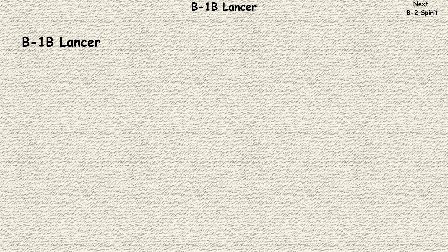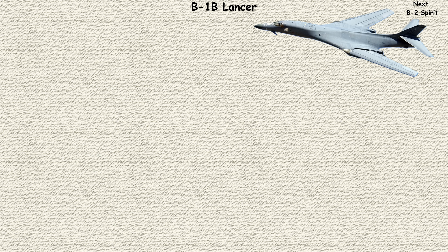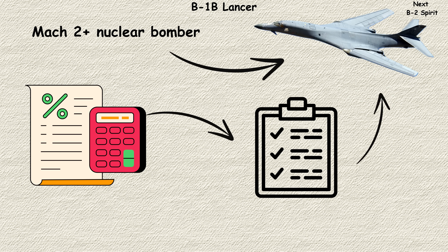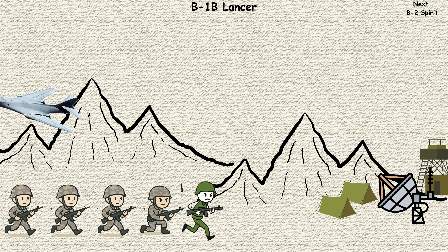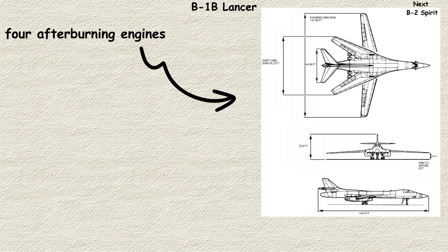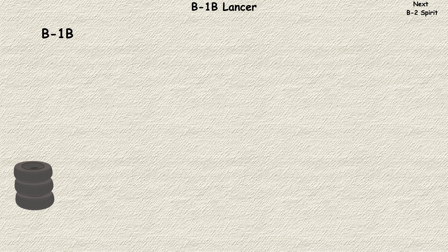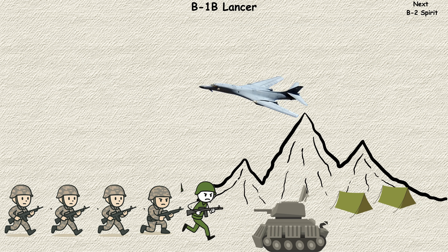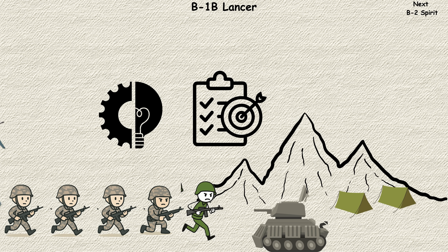B-1B Lancer. The B-1B Lancer was born from compromise and became something extraordinary. Originally conceived as a Mach 2-plus nuclear bomber, budget cuts and changing requirements transformed it into a conventional weapon specialist. The result is an aircraft that can carry the largest conventional payload of any bomber while flying at low altitude to avoid radar detection. Its four afterburning engines and variable sweep wings give it fighter-like speed with bomber-scale capacity. During recent conflicts, the B-1B became the go-to platform for providing responsive, heavy firepower to ground forces.